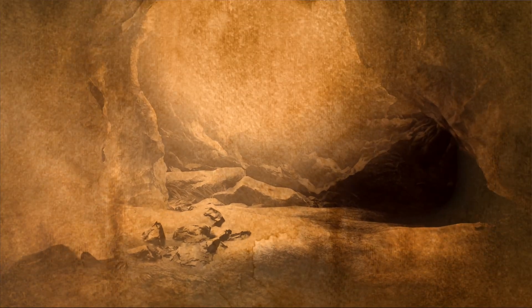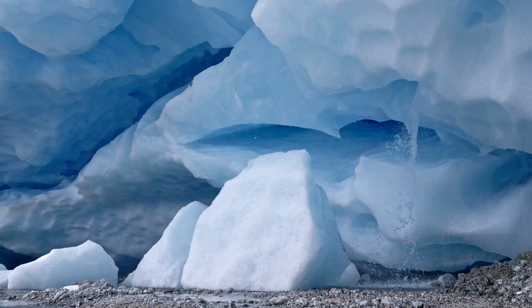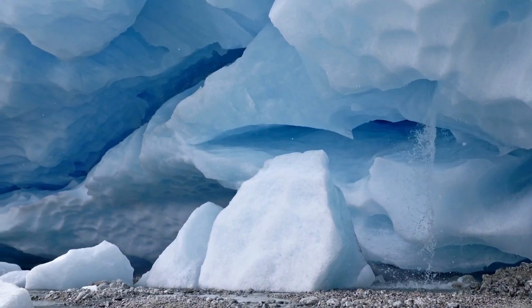At the same time, surface melt from warmer seasons contributes additional water, which flows downward and further erodes the glacial interior. So it's not so much that heat is blasting through the glacier creating all these tunnels — it's more that heat melts the glacier in certain places and creates meltwater, and it is this meltwater that runs through the glacier and carves out the tunnels.